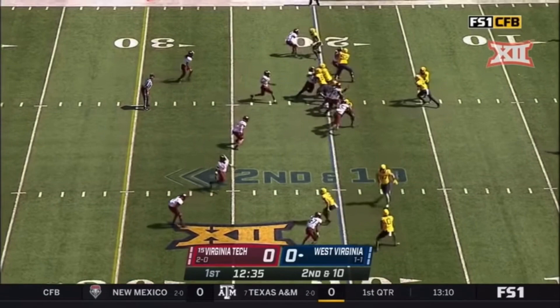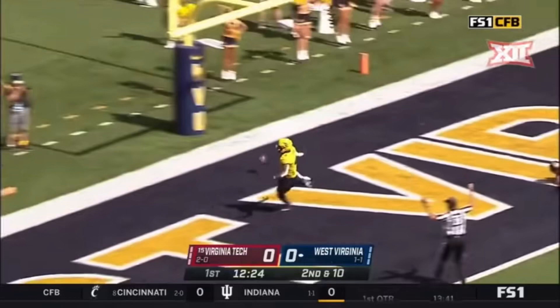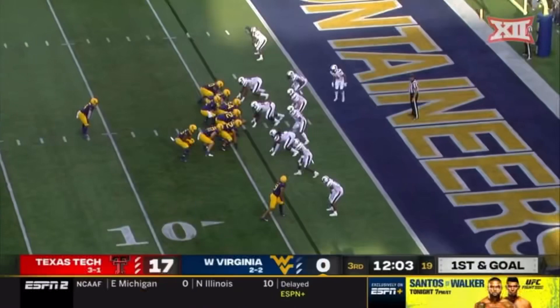Here's Letty Brown up the middle with a big hole. Letty Brown right up the gut — inside the 10 — touchdown, West Virginia. Letty Brown up the middle and in.